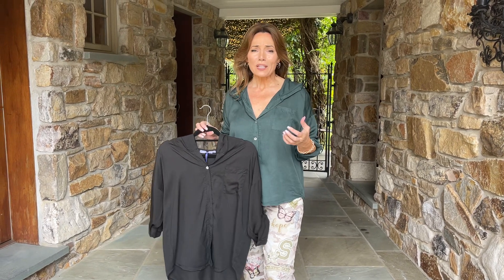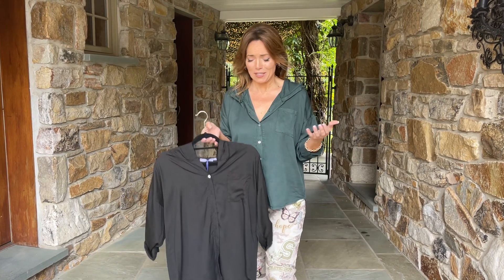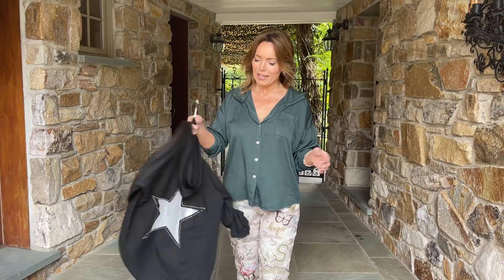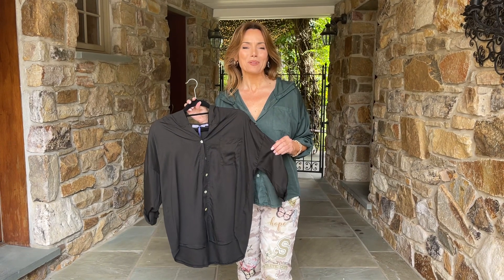We all love to be casual, we all love to not have to be uncomfortable. We like to feel good all day, but that doesn't mean you have to wear pajamas — it just means you have to find really cute things that are going to give you a lot of style and make you feel like you're walking around in your pajamas all day.